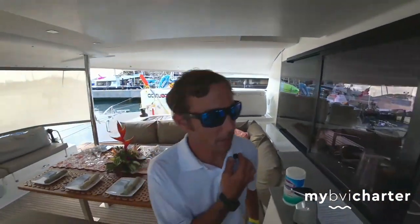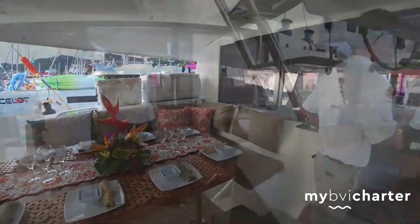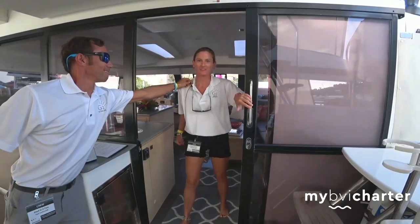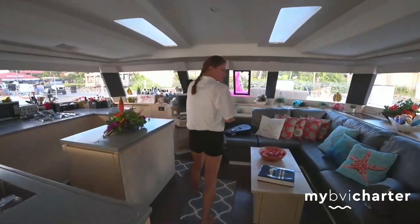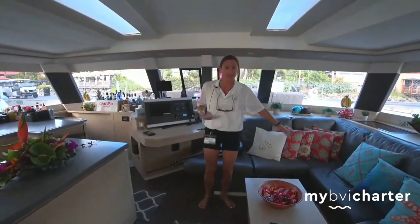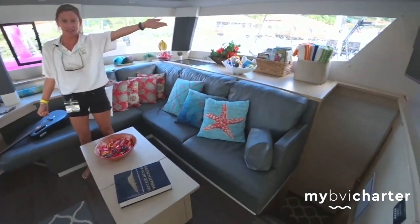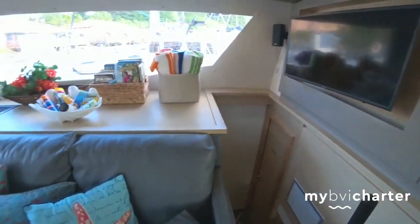And now we can make our way into the inside and I'll hand it off to Chef Nikki. Alright guys, welcome to the interior of G2, come on in. So we start off in our lovely spacious salon here. We do have a TV that has internet access right over here in the corner if you so choose to watch videos while you're on vacation.